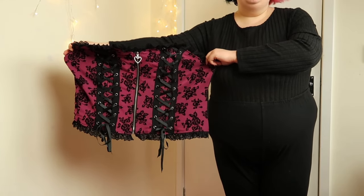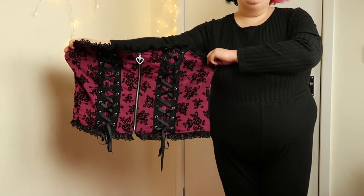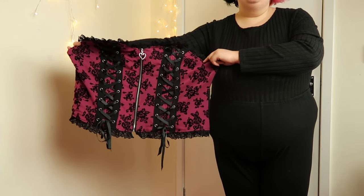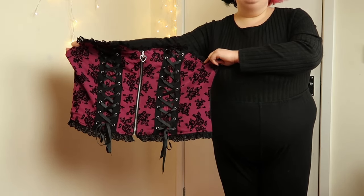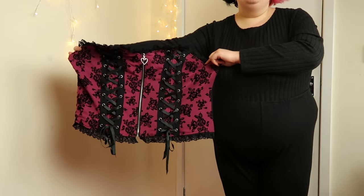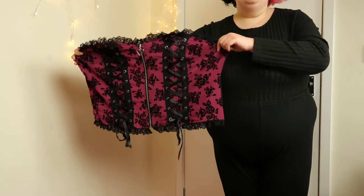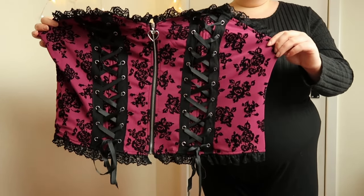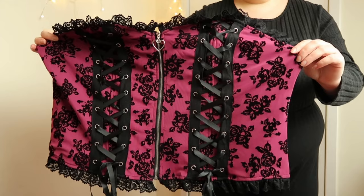Just before I start talking about this corset, I want to let you guys know that everything I got in this haul I got in a size 3X. I feel like saying this now just saves me from bringing it up every single time. So we're starting off this haul with this corset, and getting a corset from either R Gothic or Rose Gal is something I've always been scared to do.